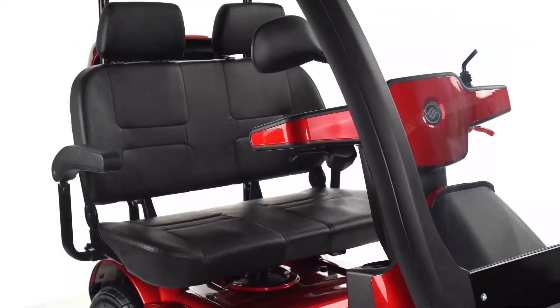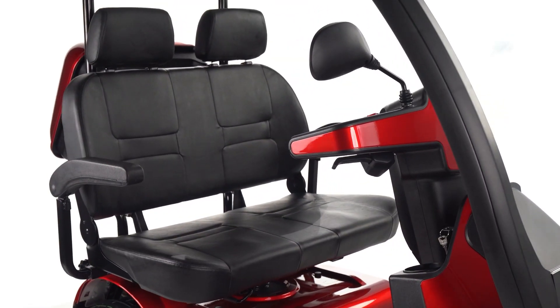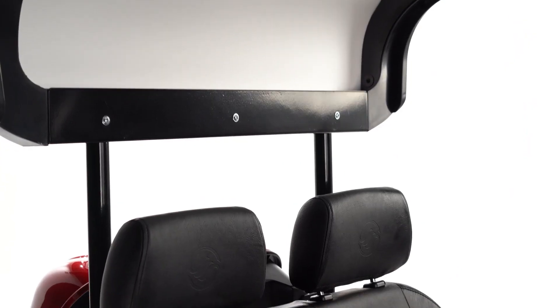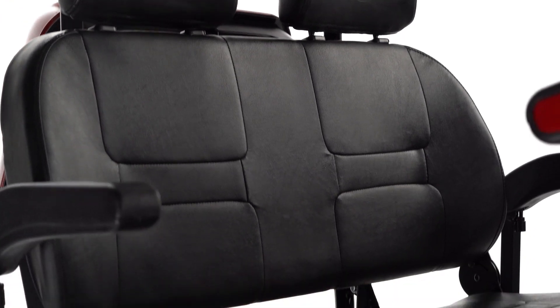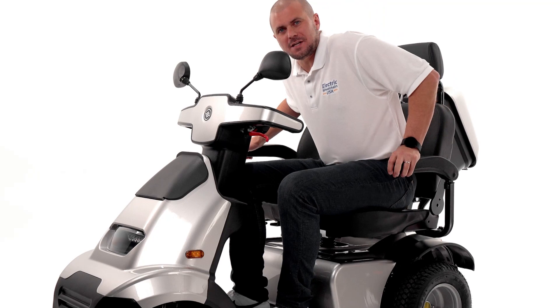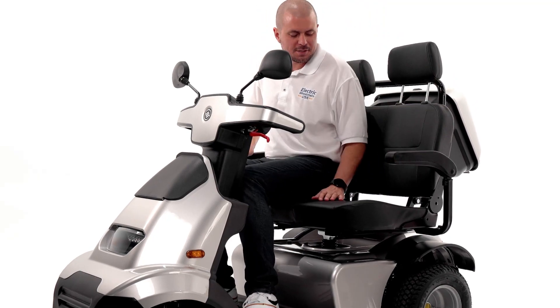Most scooters on the market are designed for a single-person ride. Now, with the Affi Scooter exclusive design, you can fit a dual seat to your scooter and share the ride with your spouse, friend, or even have all that room for yourself. As you can see here, the seat is padded and can comfortably seat two people.